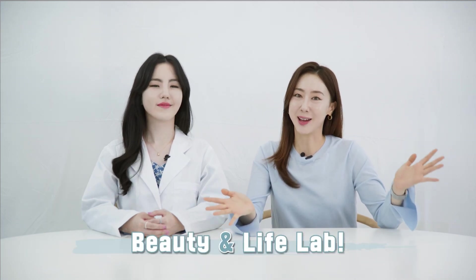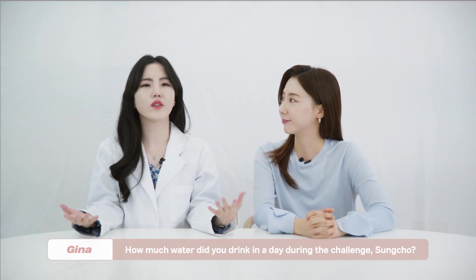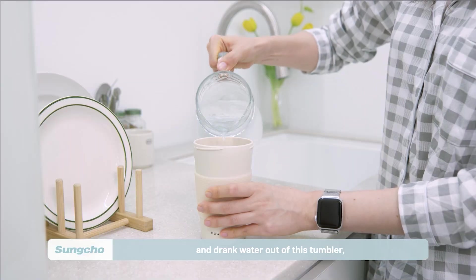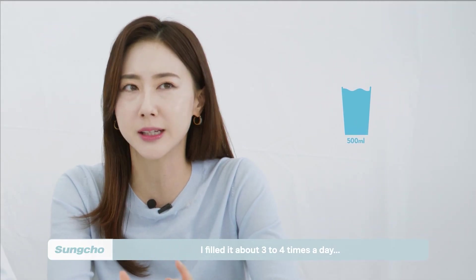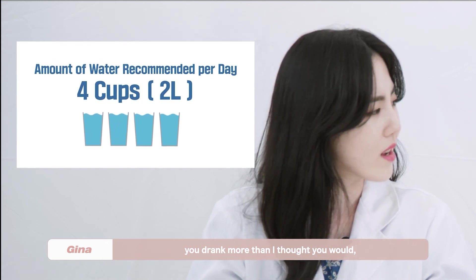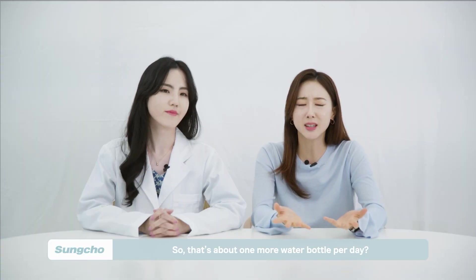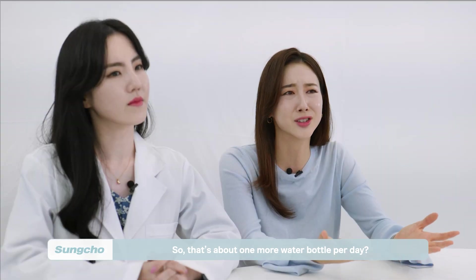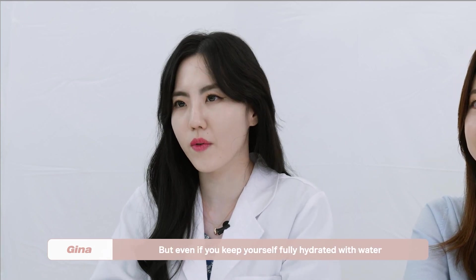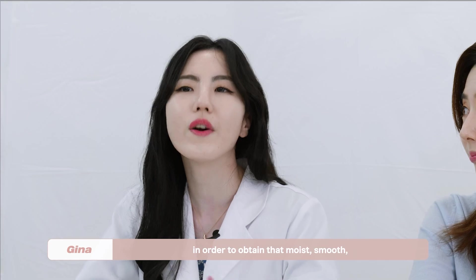We're back in the beauty and life lab. Gina, so how do we get this glass skin? Well, before I teach you all the good stuff — how much water did you drink in a day during the challenge, Sangjo? My goal was to drink as much as possible. I filled my tumbler about three to four times a day, so that's about 1.5 liters. That's actually impressive — you drank more than I thought. But it's still less than the amount recommended by the World Health Organization. You're 0.5 liters short. Even if you keep yourself fully hydrated with water, that's never enough for your skin alone, so you need to add in other things to obtain moist, smooth, glass-like skin.